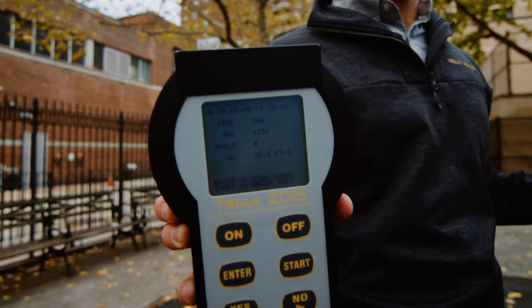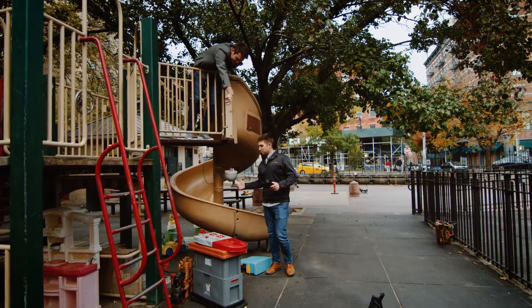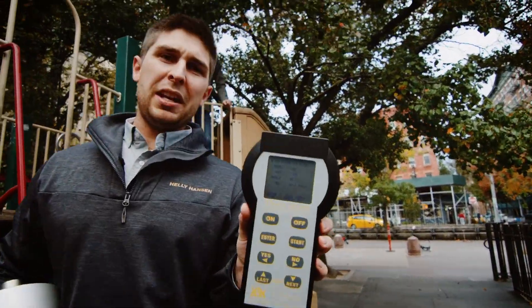184 g's, 1291. That's South Penn. So that was 166 g and 1101 HIC.